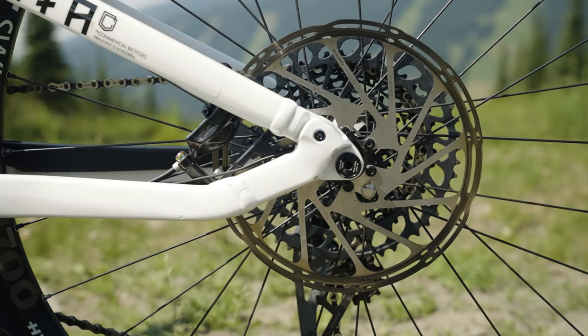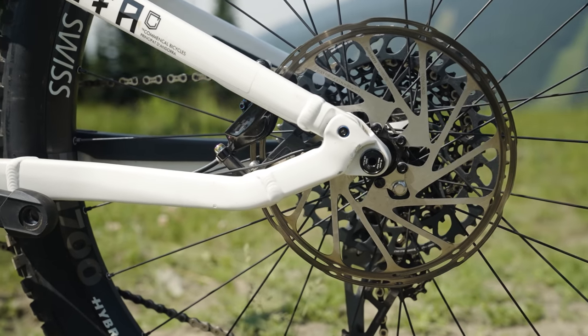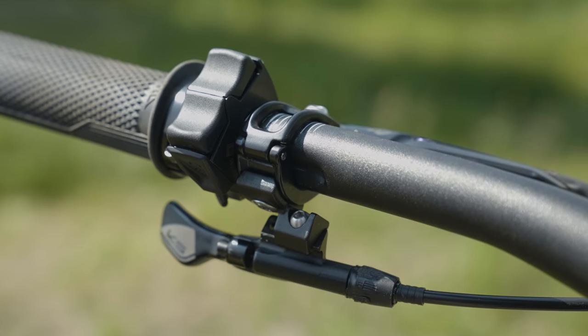Another thing I really liked is the two 200mm rotors front and back. If any product managers are watching, there's no reason on a bike that weighs 55 pounds to put a 180mm or 200mm rotor on the back — the Commencal just gets it right with big brakes. It's also got an integrated alloy bar which, should you want to tame that bird's nest up front, does make the cable routing a bit neater.